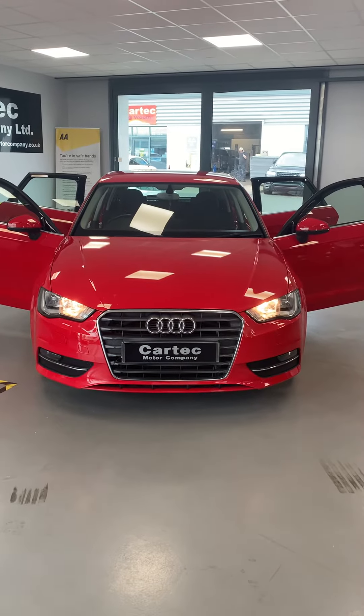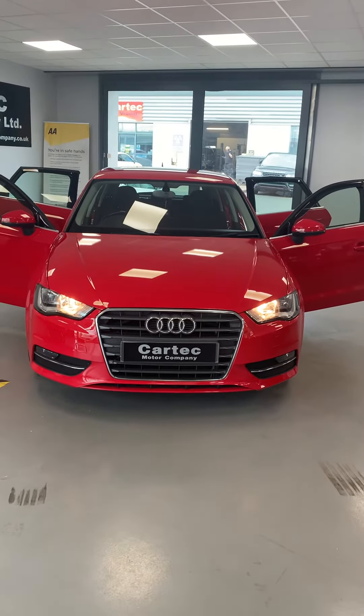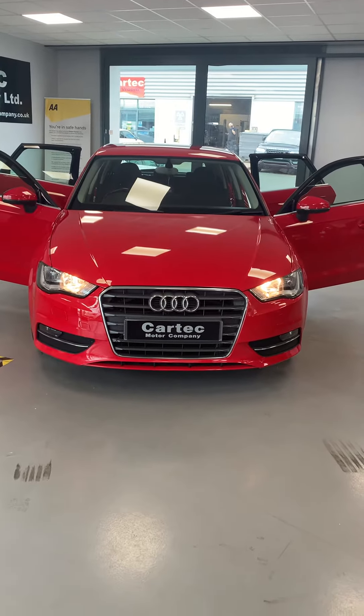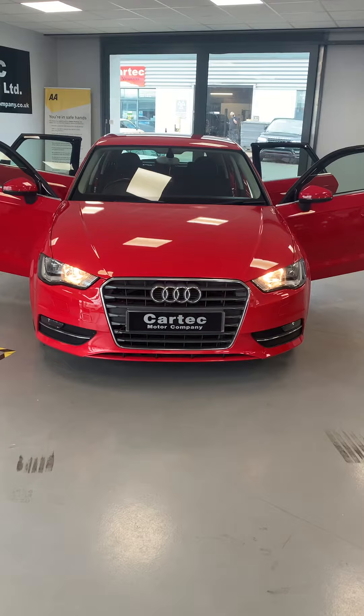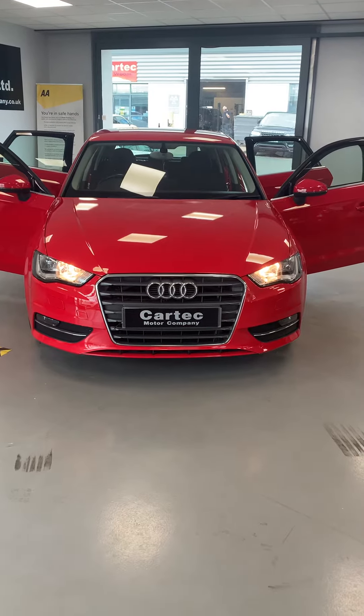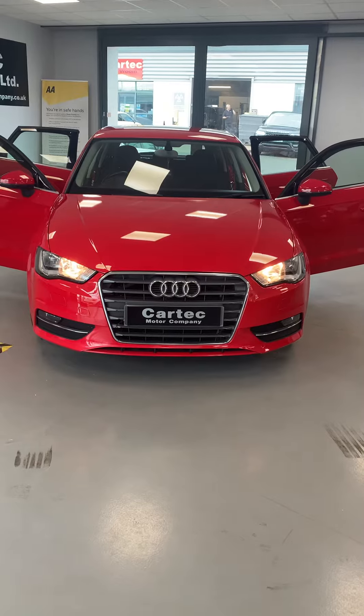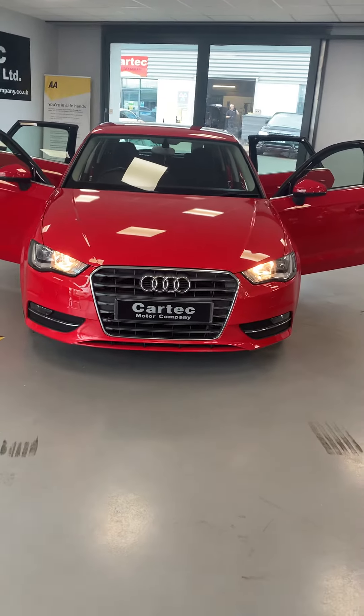Hi folks, CarTec again here. We have for your delectation the 2014 Audi A3 5-door 2-litre TDI 148 brake horsepower, and it's still only 20 quid a year road tax. It's only got 67,000 miles on the clock.